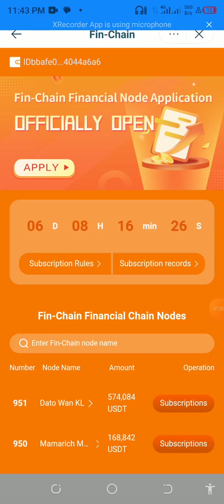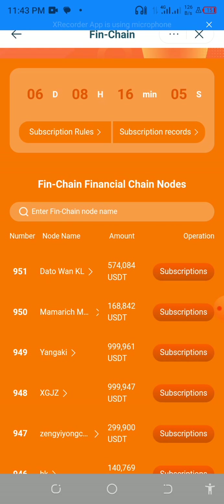Once you click on it, give it time to load. Once it has loaded, this is the interface you are going to see. You can see the timer is counting down — we have only six days left to participate in this FinChain node. If you scroll up, you can see there are 951 people who have already bought in with big money, subscribing to the FinChain node.